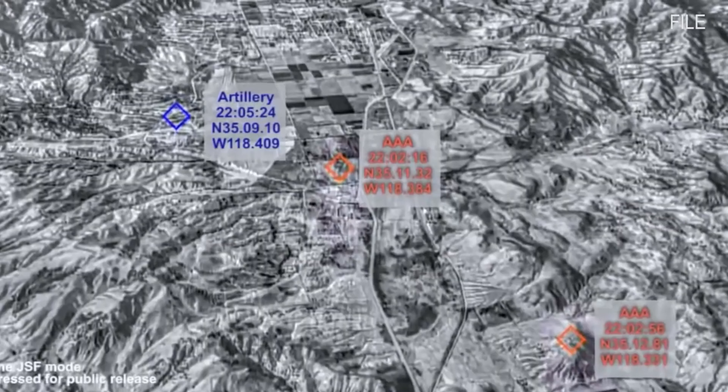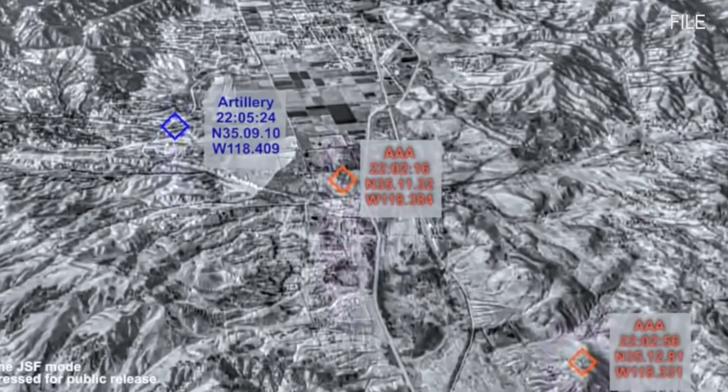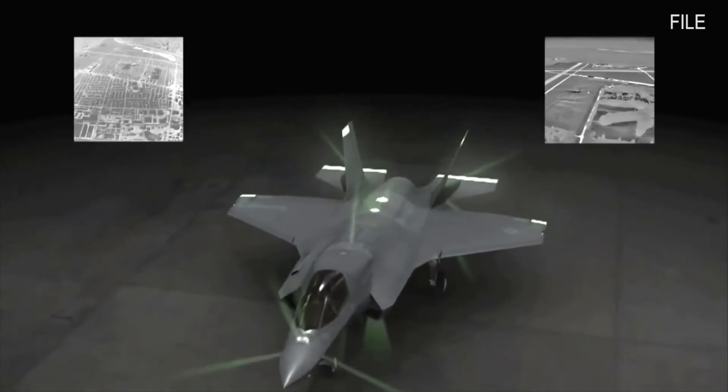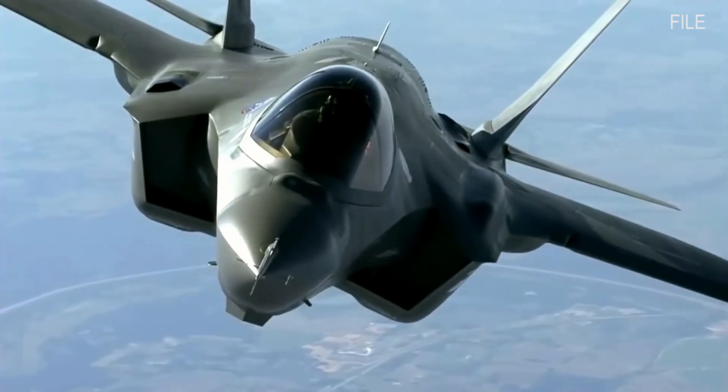With the ability to take information from the F-35 systems, a test was conducted using two apps designed to help pilots suppress air defenses and to increase the fighters' advantages against surface-to-air threats.